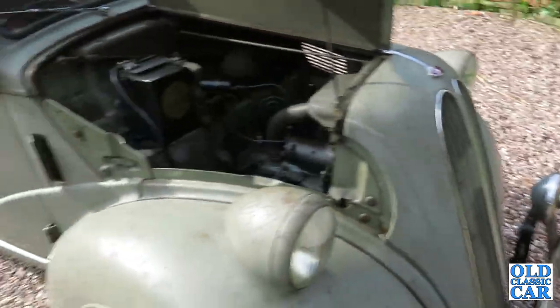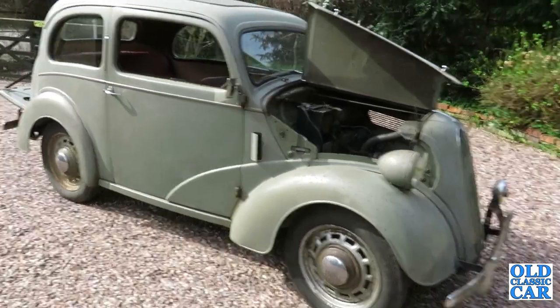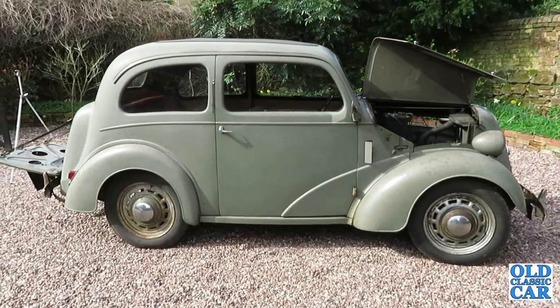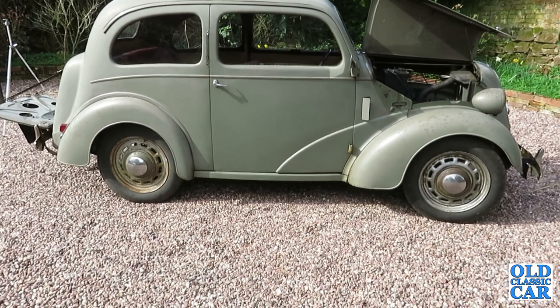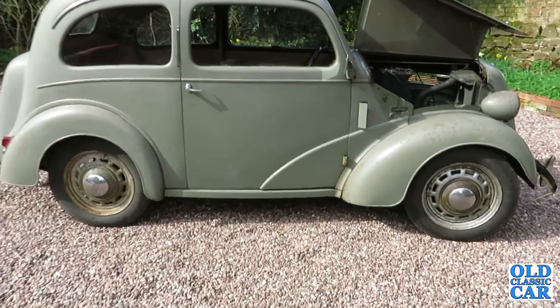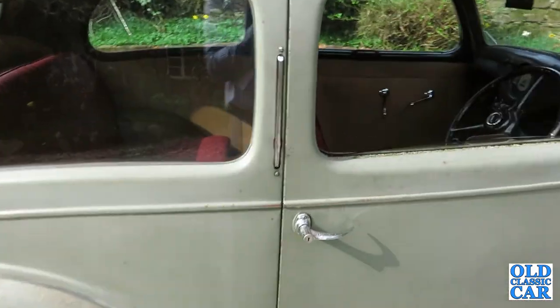Some people say this should be restored and repainted to make it look as it should be. But in more recent years there is a move to preserve old cars as much as possible, and fortunately that's been the case with this one, and it's all the better for it. As soon as you repaint it, you just lose so much of its history. Fortunately, David the owner and I are on a similar song sheet in that respect.